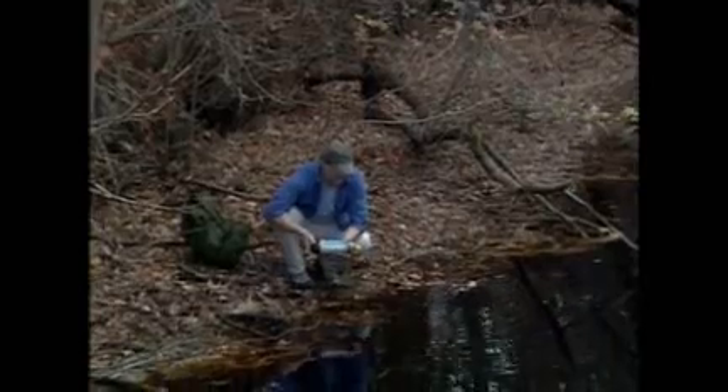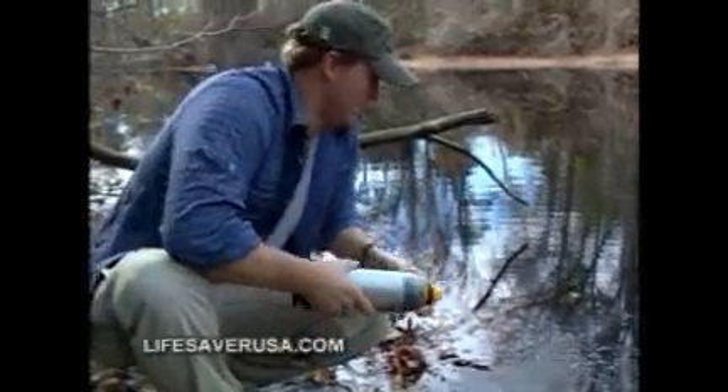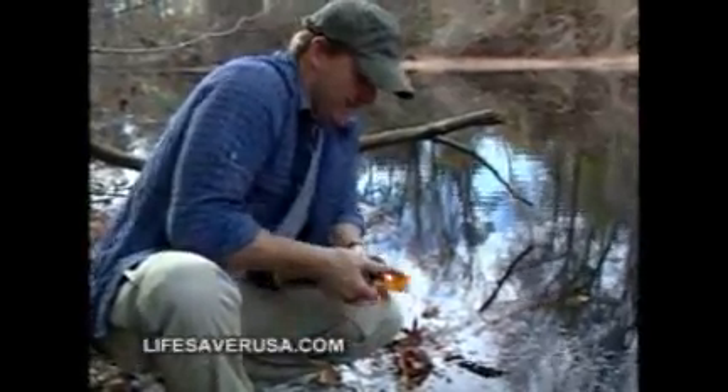Depending on the size of the filter, each bottle can purify between 4,000 and 6,000 liters of water before the cartridge needs replacing — that's enough to supply a family of four for at least six months.